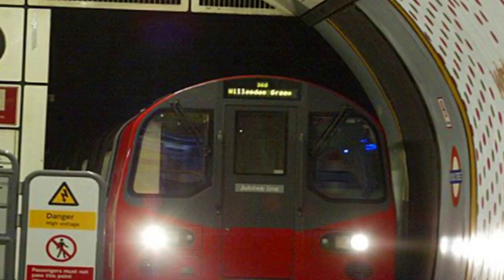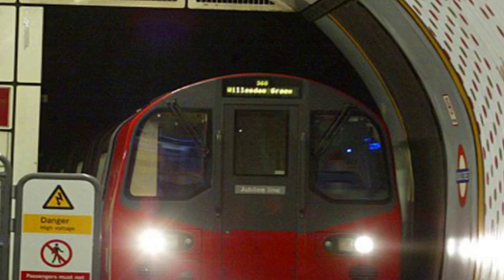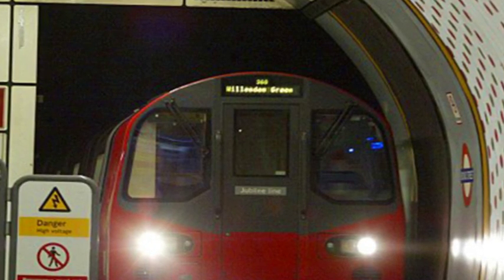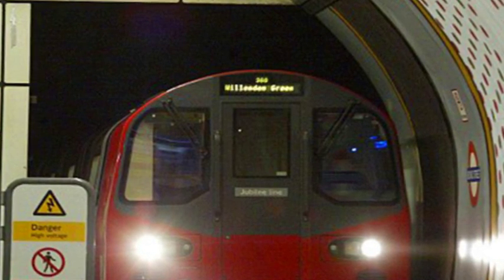The atmosphere inside each carriage is intended to be serene, and care has been taken to deter vandals by making the seats stab-proof and fire-resistant. The grab handles are soft and flexible, and in the event of a crash, the interior of each carriage would absorb the impact like airbags in a car, it is claimed.